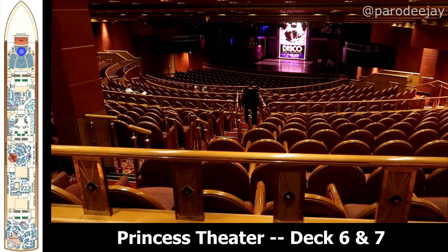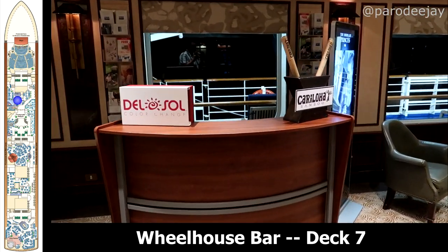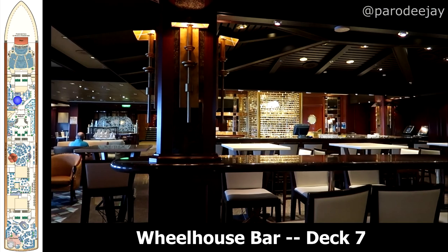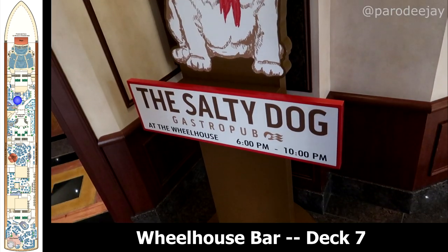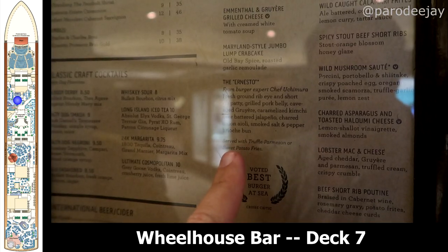Let's go ahead and hop up to deck seven, which is still inside the Princess Theater — the upper level. Moving aft, we will pass the Captain's Circle desk and head to the Wheelhouse Bar, which is a nice little nautical-themed bar. They had a lot of live music and things in the evenings — very, very cute.